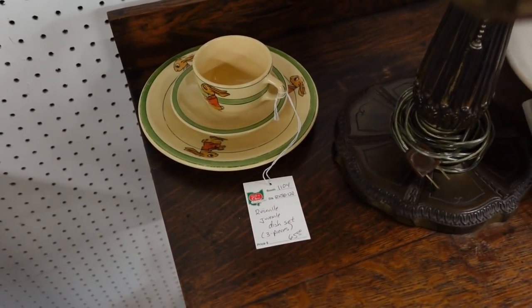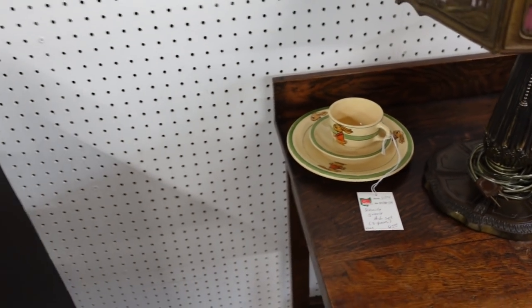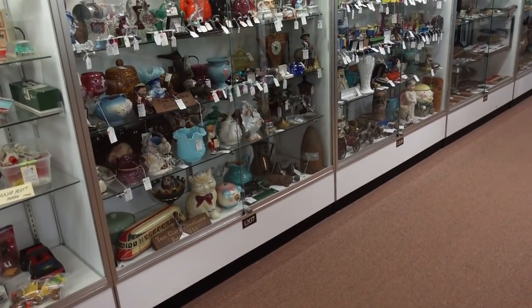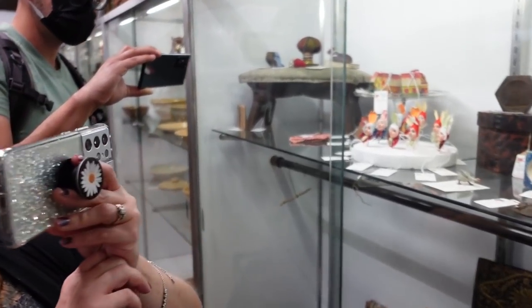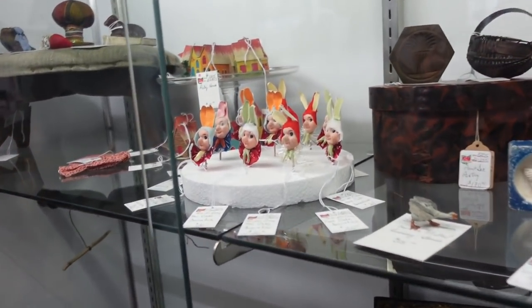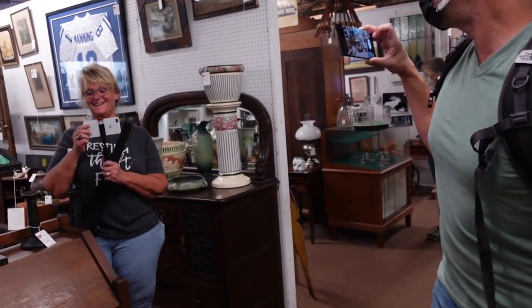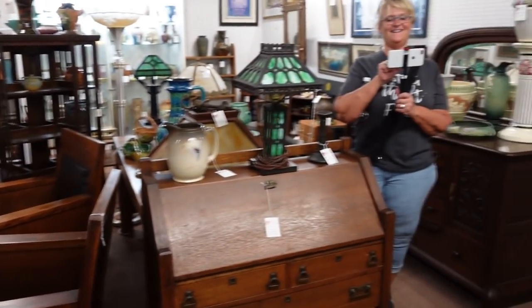Roseville Juvenile Dish Set for $65 — little bunnies on it. That's cool. Let's have three people record something — the dueling cameras. Hello! It's all a convention. Those are fun. Wait — four! Oh, jumping in — Diana is over there too. Hello, Diana! Oh my gosh, this is great. Foursome!